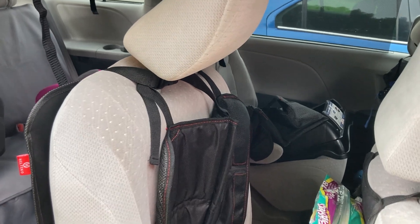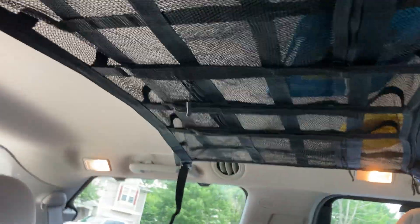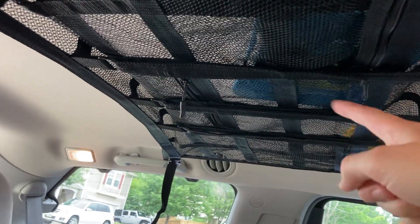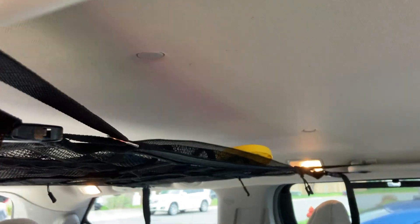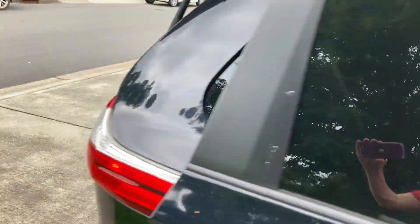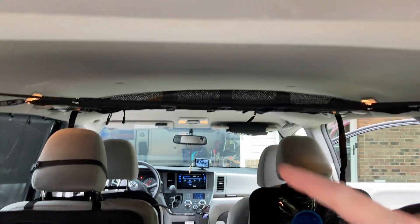We have little kids that sit back here, and right now infants that use that part, but if we were to take those seats out and have an adult, I think they would be comfortable without it getting into the headspace. There are lots of zipper pockets just as advertised. I like that there are these velcro straps — there are three that run along there so you can tighten and lift it up. I put a couple toys in the top just to test it, and you can see a little bit of space above where you can tuck big items.